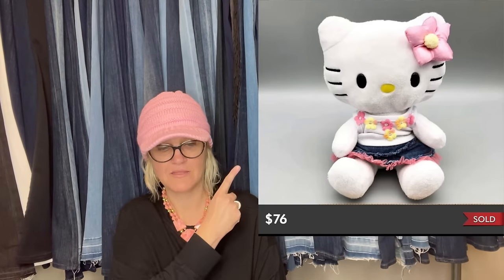Bought this Build-A-Bear Hello Kitty Small Fries plush from a consignment sale for $3 — sold on Poshmark for $76 in less than a month. The plush was from 2013, only seven inches tall, and had its original outfit. Some Hello Kitty outfits can be a big money BOLO on their own. This is what it looks like.